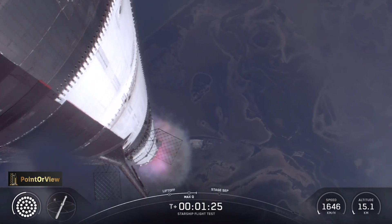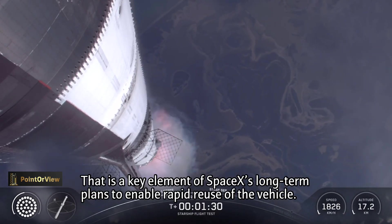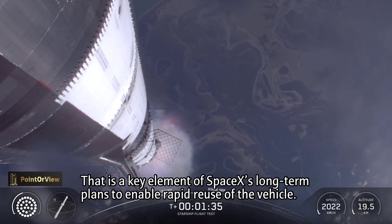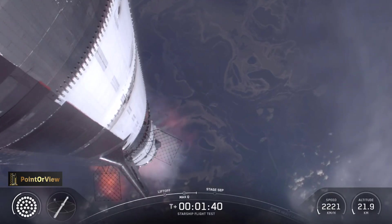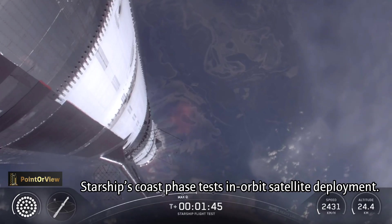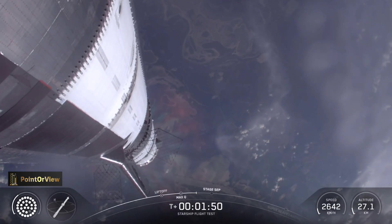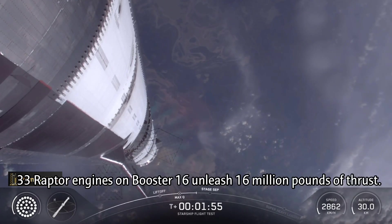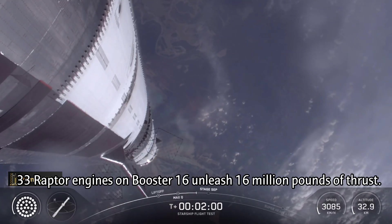Our next major event is going to be hot staging, which is happening in just over 90 seconds from now. To get ready, the booster will shut down all but three of its Raptor engines. The clamps holding the two stages together will release, and the Starship second stage ignites its engines. The ship then separates from the Super Heavy booster and heads to space. At the same time, the three engines still firing on Super Heavy will flip the booster around. Ten more engines will ignite for the boost back burn, putting the first stage on the path for splashdown in the gulf. The hot stage ring will be jettisoned for this flight, and that should occur just after the boost back burn.